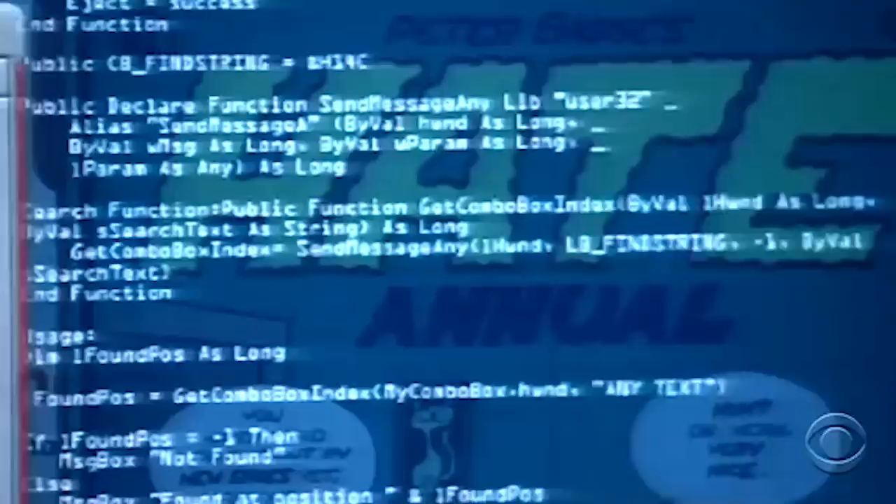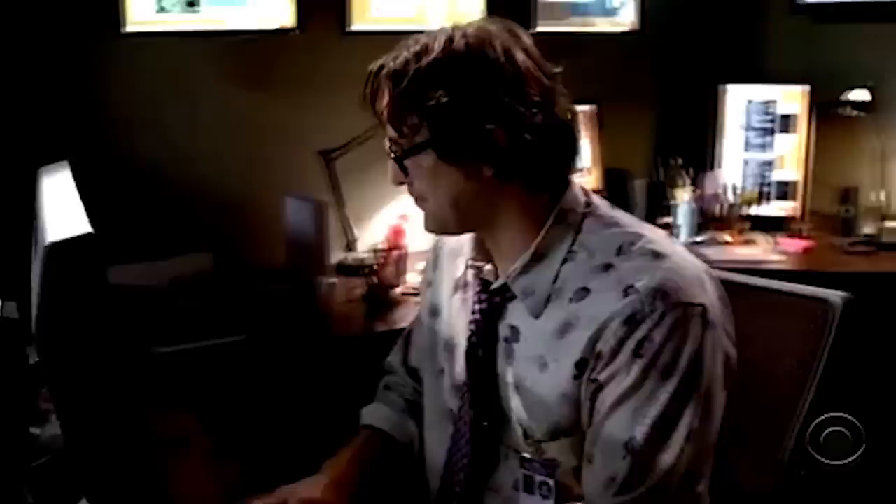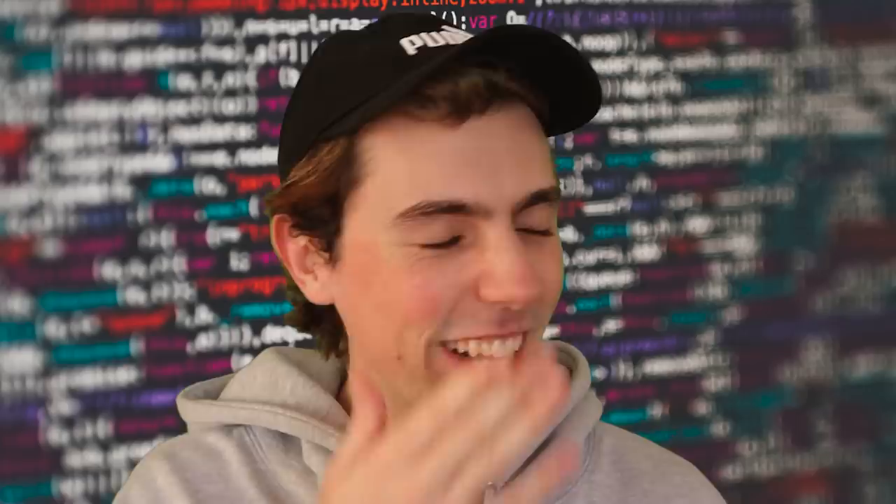This next one is from Criminal Minds and it just really made me angry. Why is the computer so noisy? Put it on mute, turn the volume down, put some headphones in. 'This might be the coolest girl I've ever met — her GUI is mind-blowing.' Her GUI is mind-blowing. I can't even do it. Her GUI is mind-blowing. Shut up.